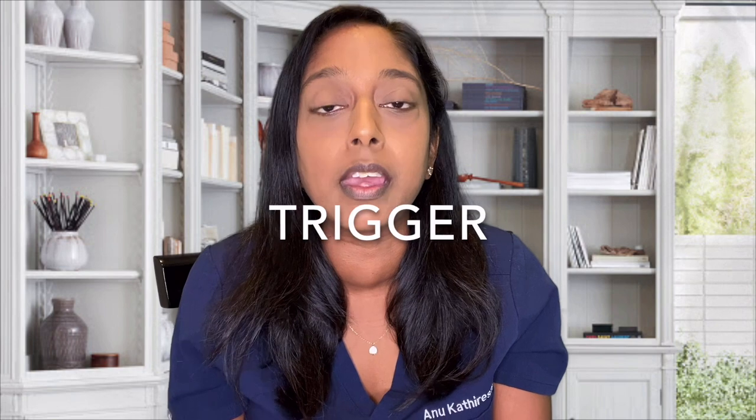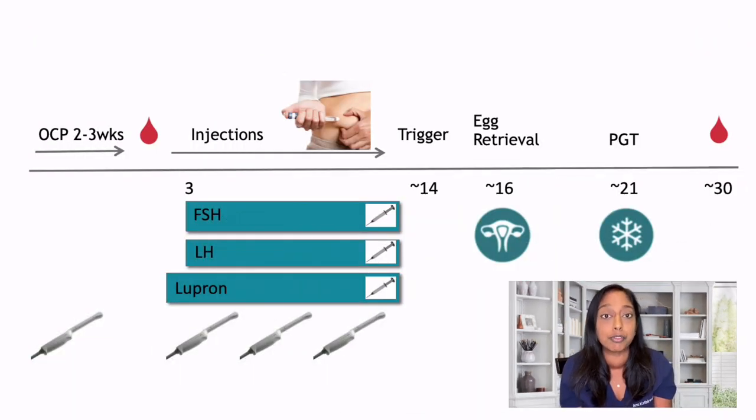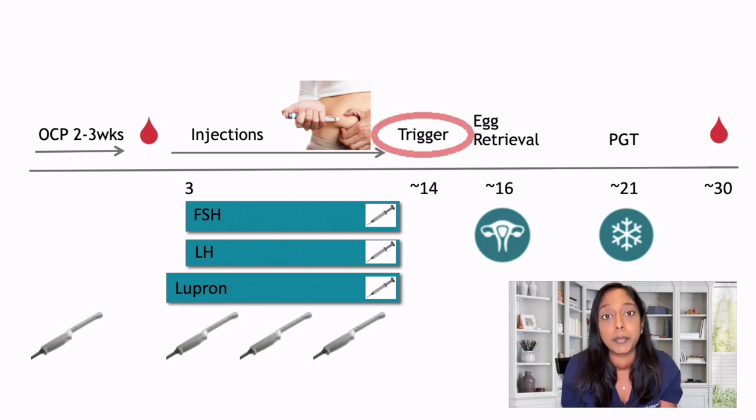Step three is the trigger. When the follicles reach the right size, we will trigger ovulation — the point of this is for the last steps of egg maturation. The timing of the medication is very important. We will time the egg retrieval 35 to 36 hours after the trigger. The most common trigger used in this type of protocol is a medication called Novarel.